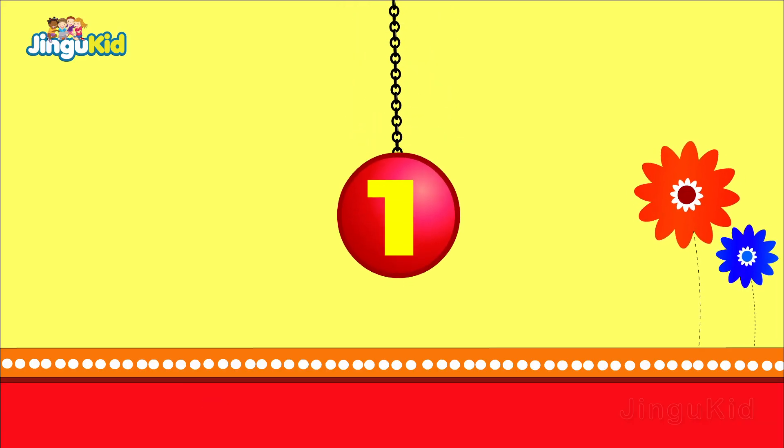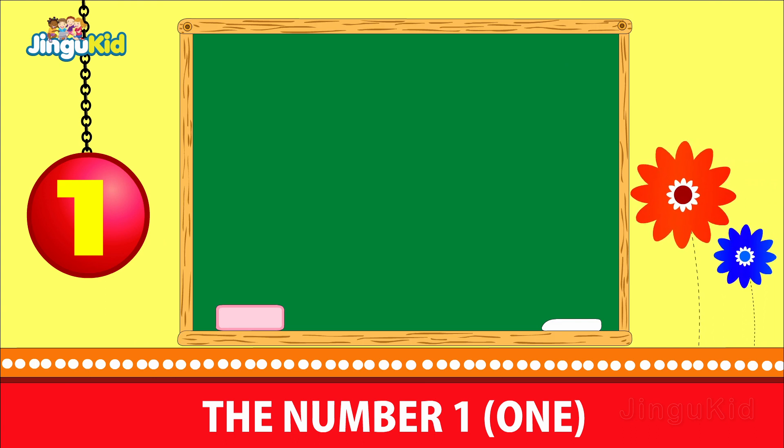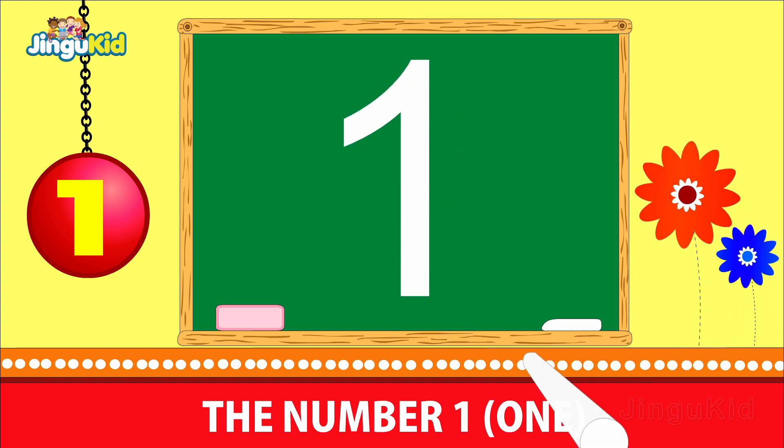The number 1. Now follow the action of the chalk on how it writes the number 1.